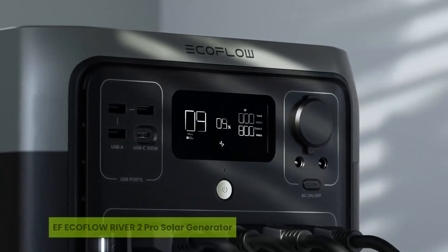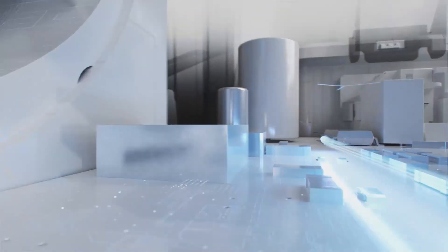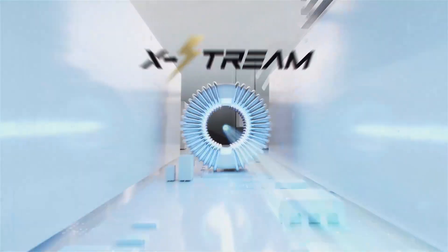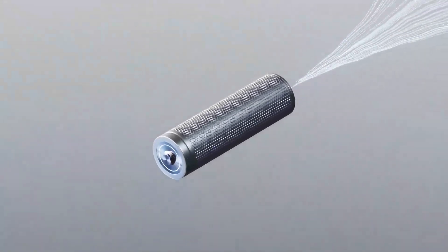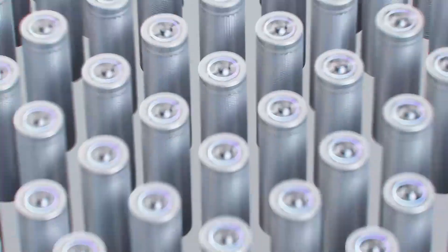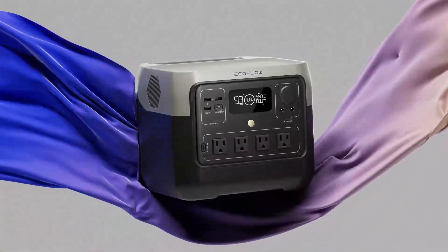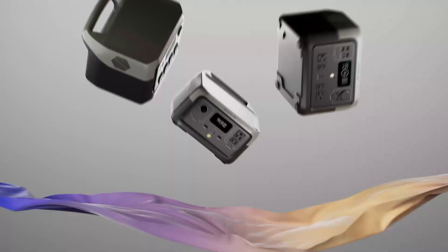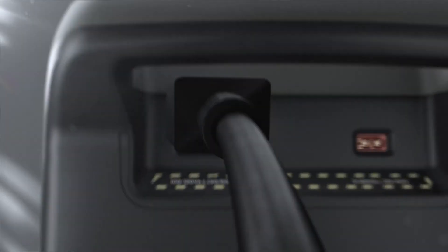The third one on our list is the EF EcoFlow River 2 Pro Solar Generator. What if a solar generator could charge faster than your smartphone and still power 80% of your home gear? The EF EcoFlow River 2 Pro stands out in the top five best solar generators under $550 by doing exactly that, delivering up to 1,600 watts of clean, reliable energy with an industry-leading recharge speed of just 70 minutes. Its 17.2-pound frame with a built-in handle makes portability feel effortless.